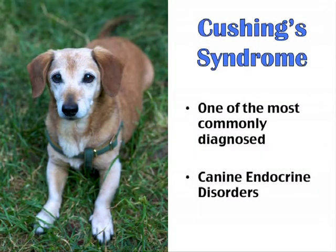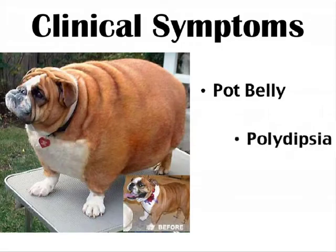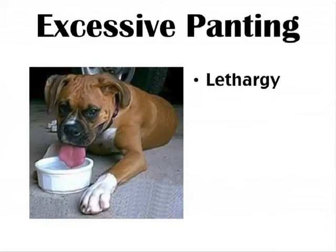Cushing syndrome is one of the most commonly diagnosed canine endocrine disorders. Clinical symptoms include combinations of any or all of the following signs, including pot belly, polydipsia, polyuria, hair loss, recurrent skin disease, thin skin, along with excessive panting, and lethargy.